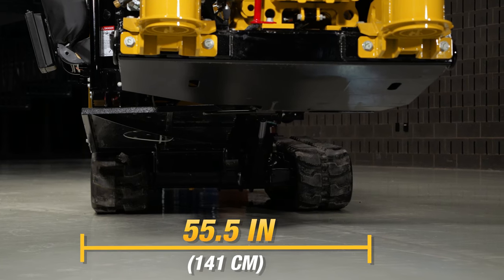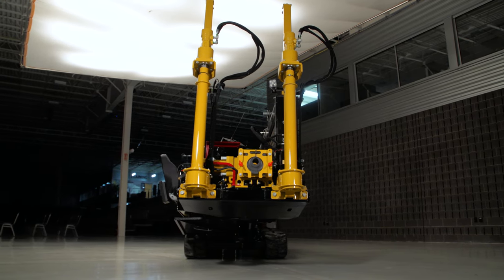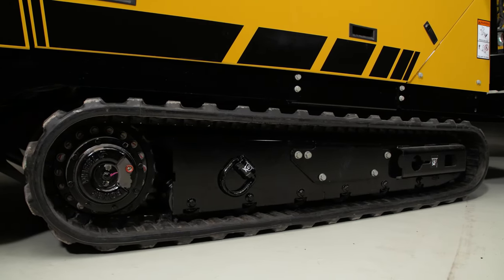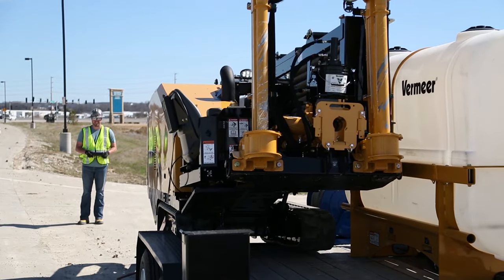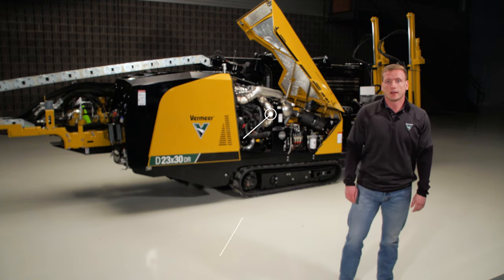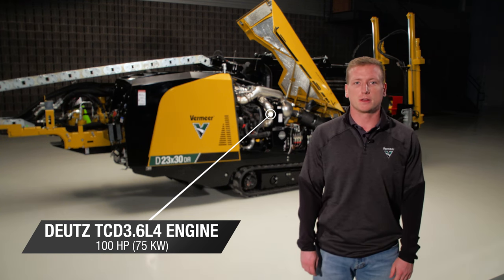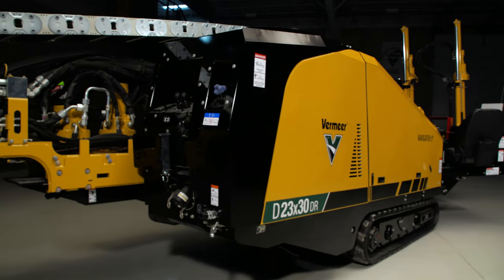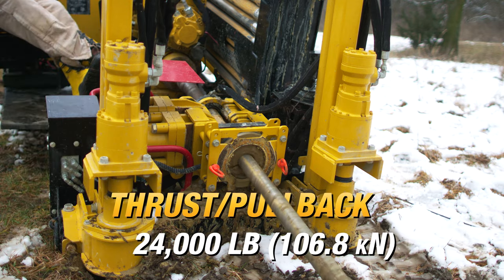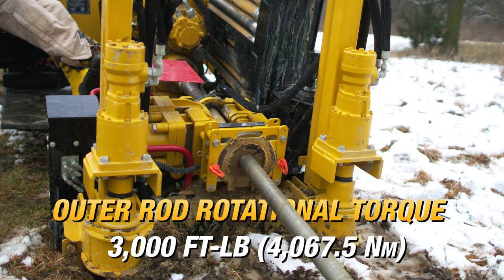A width of 55.5 inches makes the 23DR 33.8 inches narrower than its closest competitor. It also offers efficient maneuverability into compact urban areas or busy neighborhoods, and convenient transportation on a trailer with other equipment. A 100 horsepower Deutz 3.6 liter engine provides power to help drive the 23DR-S3 to its peak performance. To help get the drill into tough ground, this machine has a thrust pullback of 24,000 pounds, which combines with the outer rod rotational torque of 3,000 foot-pounds.